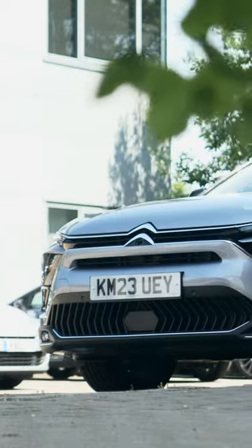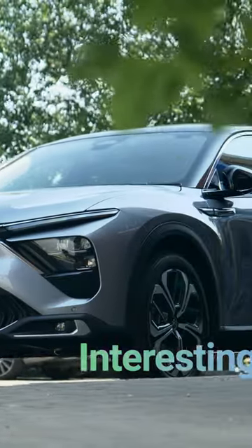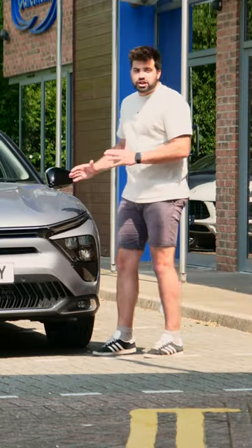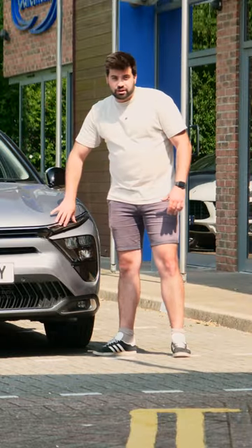I'm a really big fan of this front-end design, simply because it's different, interesting, and stands out. And therefore, it's no surprise to see the return of the V-signature-shaped design, which is obtained when you combine the front daytime running lights with the front LED headlights.